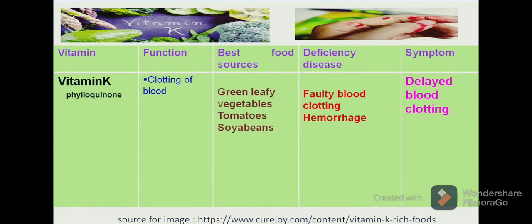Another fat-soluble vitamin is vitamin K, which is chemically known as phylloquinone. Vitamin K plays an important role in clotting of blood. As we can see in the figure, if we have a deficiency of vitamin K, our blood will not stop immediately when we get injured. It also plays an important role in preventing haemorrhage in our body. The best food sources are tomatoes, soya beans and green leafy vegetables. A deficiency results in delayed blood clotting.